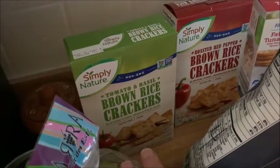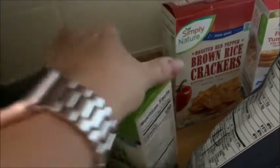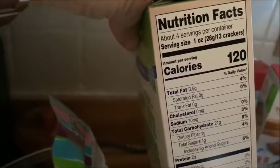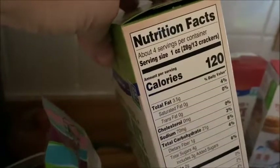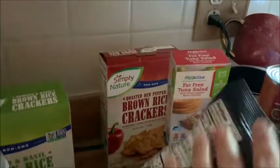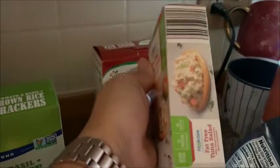If you haven't tried these brown rice crackers, I'm telling you, they're awesome. It's four points for 13 crackers. I think you can have the whole box for 16 points — totally worth it. I also got this crackers-and-tuna pack for school in case I don't have time to make lunch. I think it's five points.